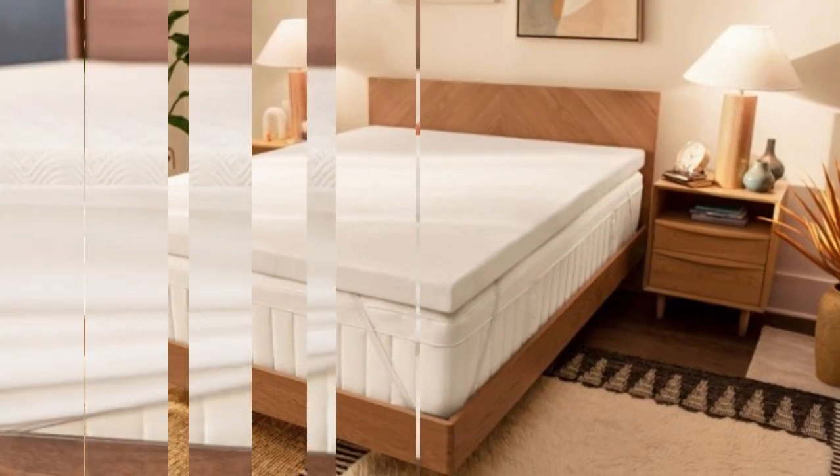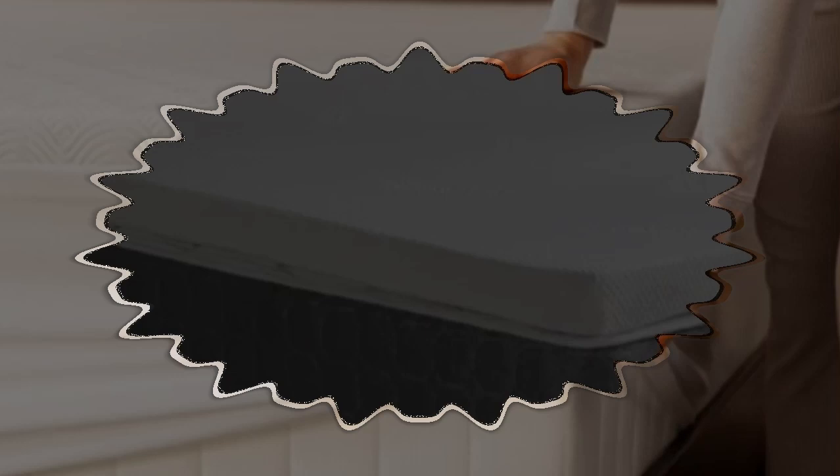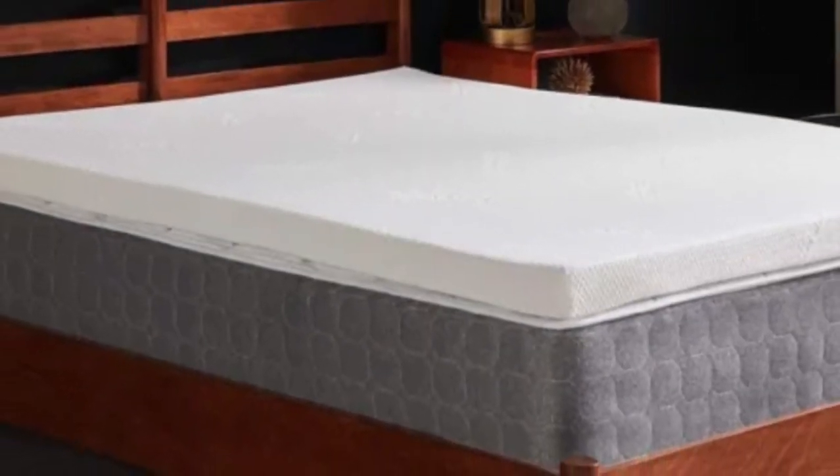Tempur-Pedic offers free shipping to customers living in the contiguous U.S. No sleep trial is available, but each Tempur-Topper Supreme is backed by a generous 10-year warranty.